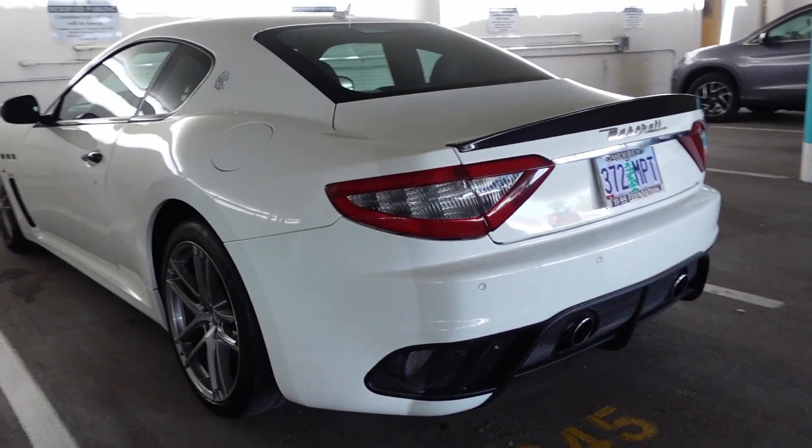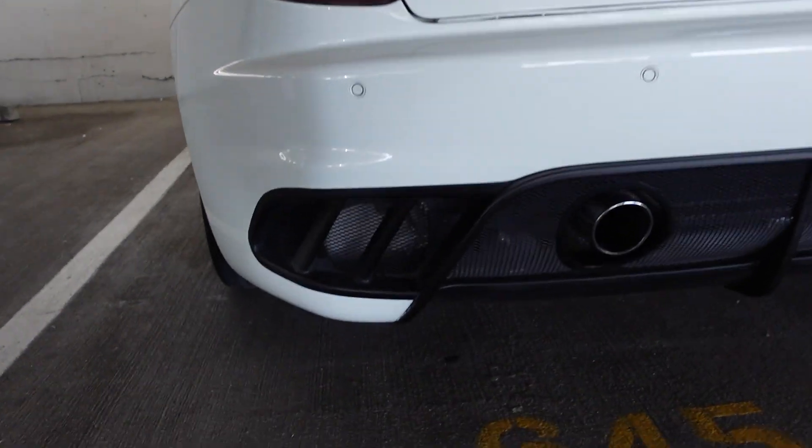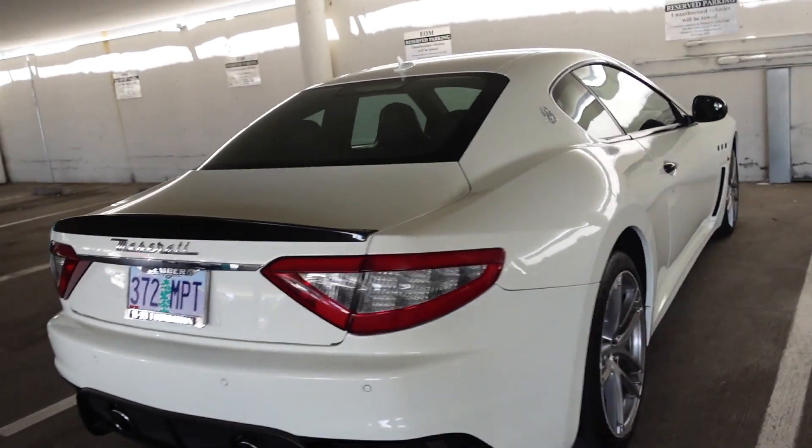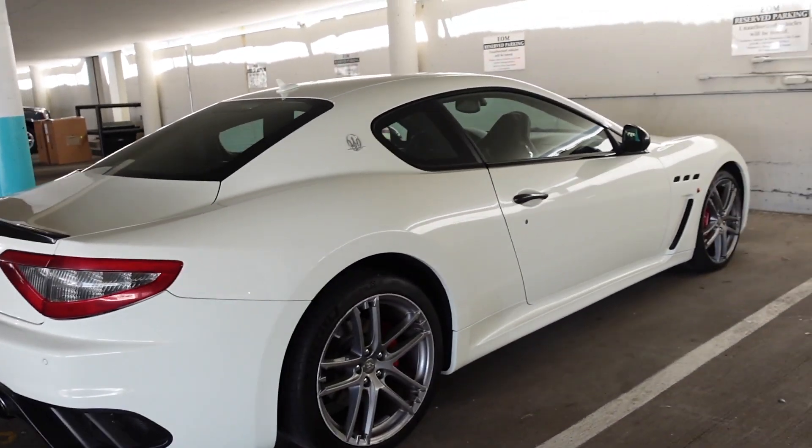Maserati — look at that, how the exhaust just comes out. The grill — this is a better trim than some, I think.